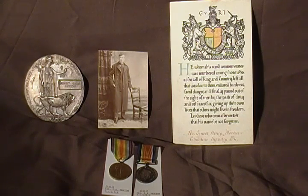This is a collection of World War One medals issued to a Canadian soldier who was a casualty during the Great War. These medals were issued to Private E.H. Morton of the 5th Canadian Mounted Rifles.